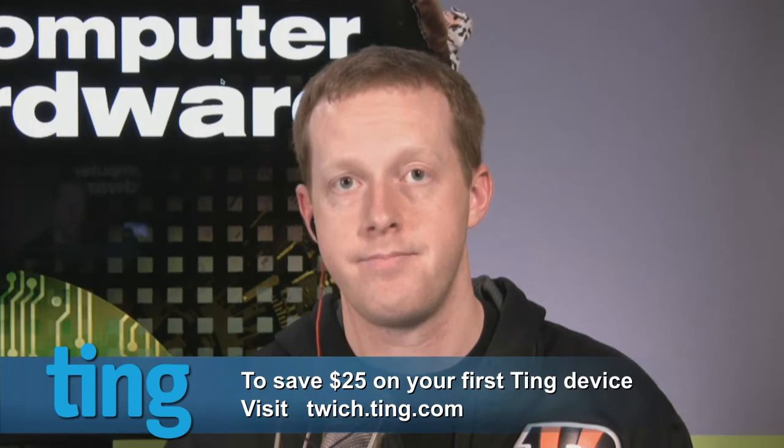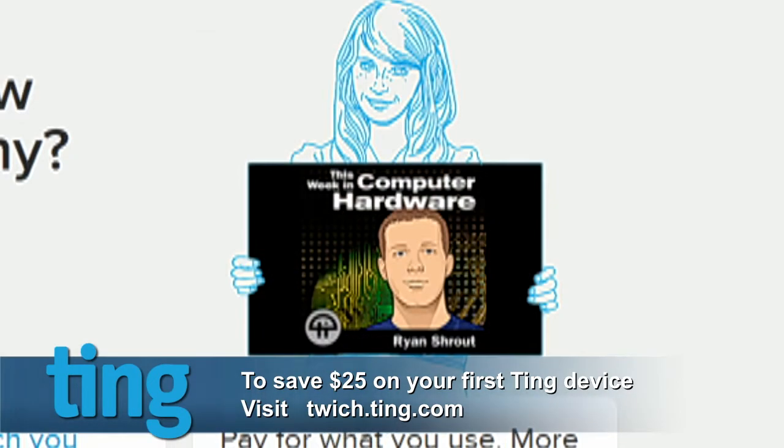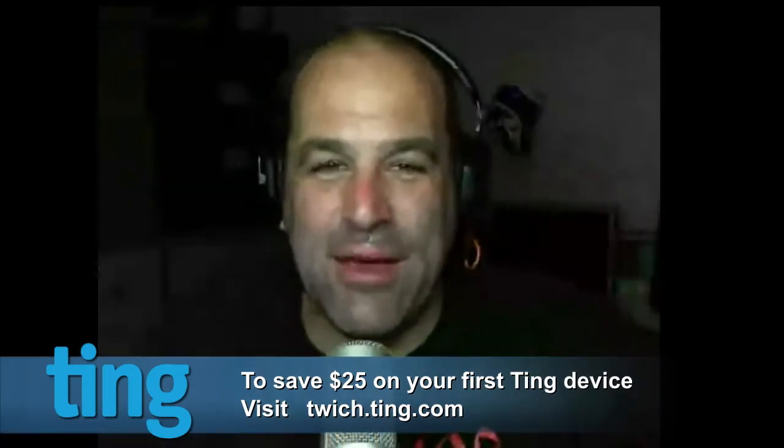I dropped my cell phone modem, bought my own modem from Ting in cash, and dropped my cost by $50 a month. It makes me happy.